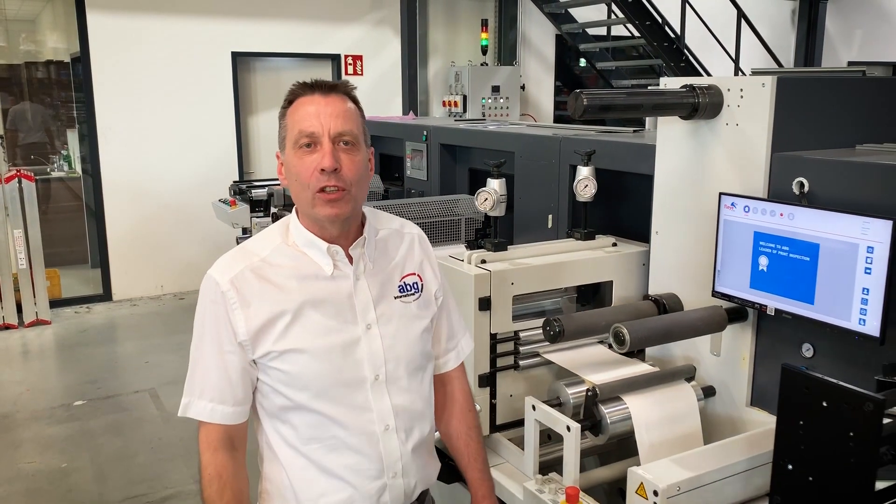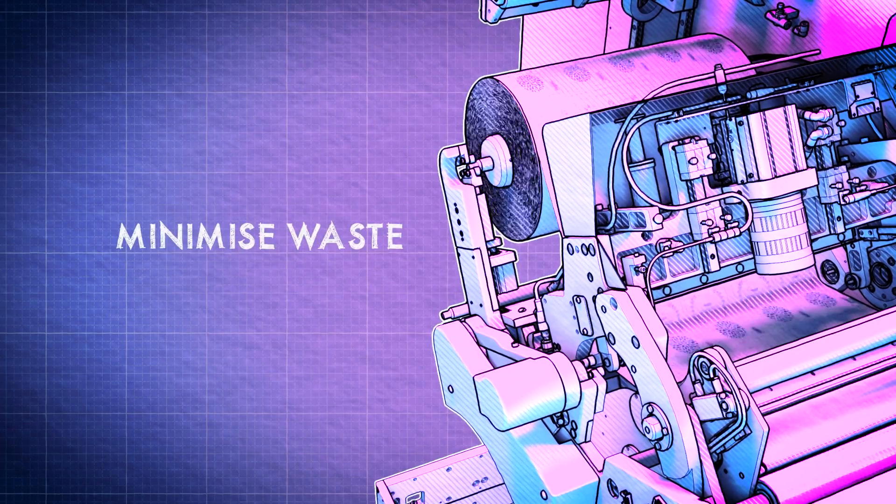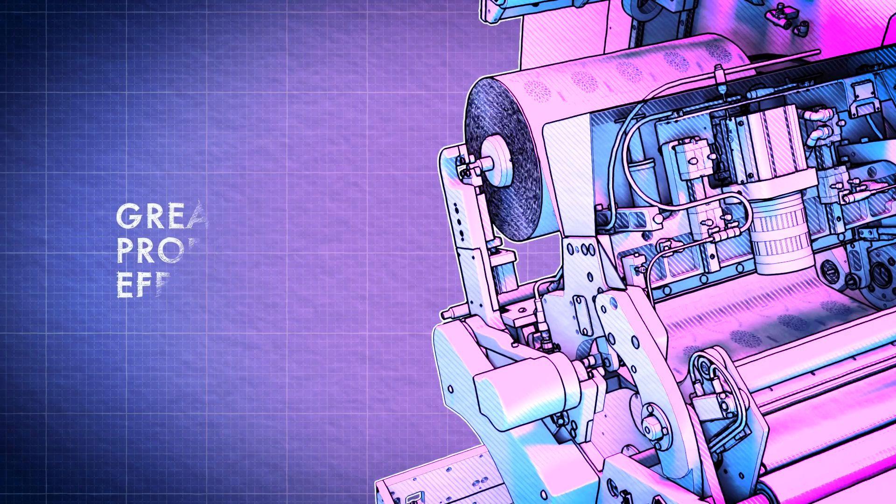We are the only manufacturer that can provide one-stop technology: expert advice to ensure perfectly matched process parameters, customized solutions, and all-round global support — installation, training, and requirements. We have taken time to understand your industry.